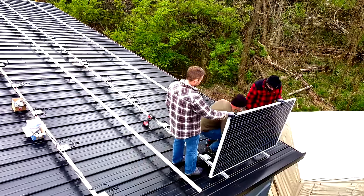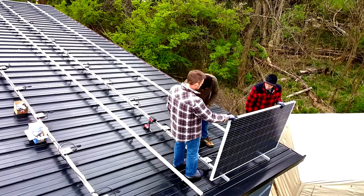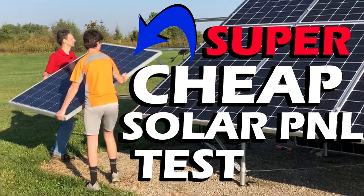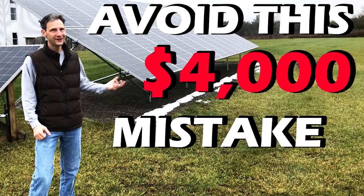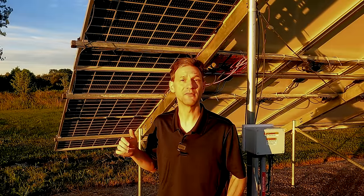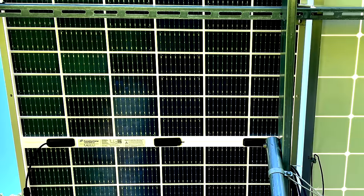I've been studying, building, and experimenting with residential solar systems for more than three years now, and I'm always looking for the technology and solutions that will deliver the best performance at the lowest cost. There's a relatively new product on the market making big claims, and that's bifacial solar panels.